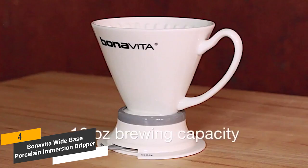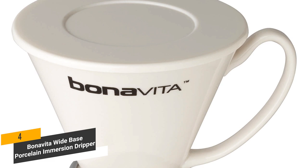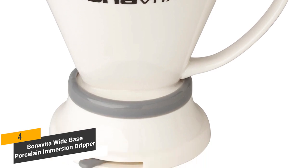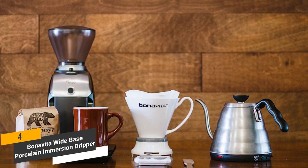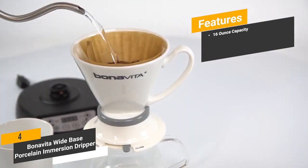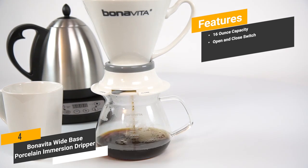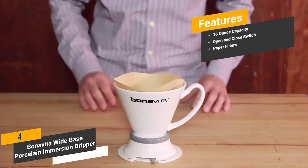The 16 oz brewing capacity will give you more than enough for making one cup at a time. The lid does a very good job of maintaining heat while brewing is in progress. Measuring 6.8 x 5.8 x 6 inches with a total weight of 1.25 pounds, this coffee maker is very light and won't take up much space. It has a nice stylish modern design that will fit right in. Features include 16 oz capacity, an open and close switch, and compatibility with paper or permanent filters.